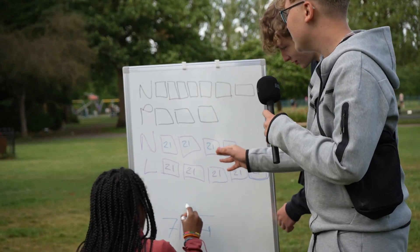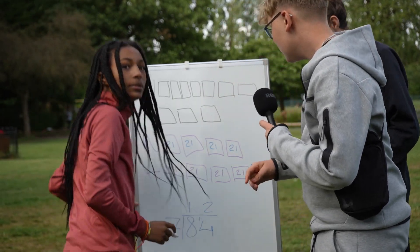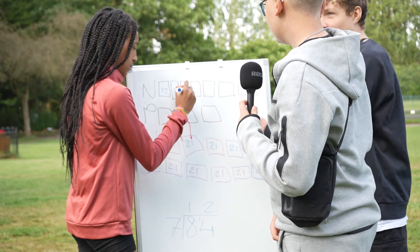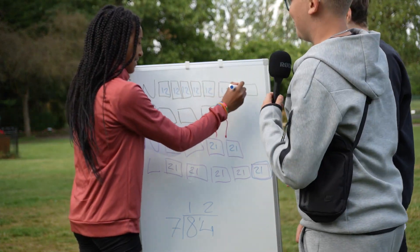How many times does 7 go into 8? Once, with a remainder of 1 — then that goes in twice. Very well done. So we know each part is worth 12. So 12 times 3 is 36 — yes, that's the answer. That's 50 quid!